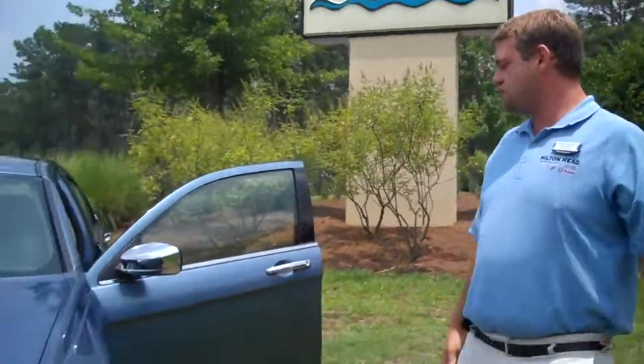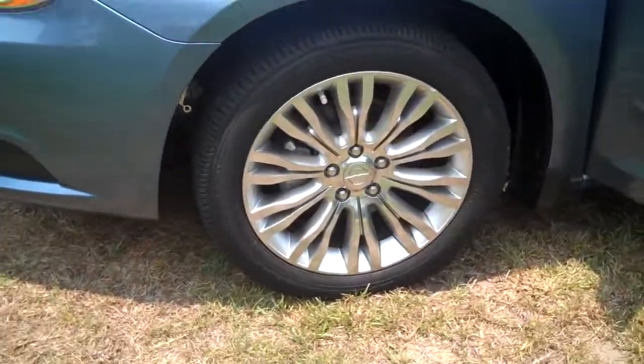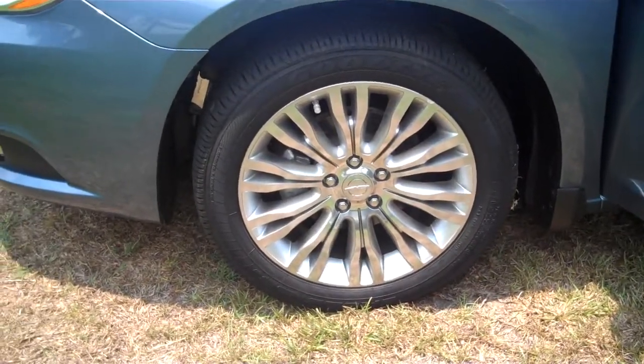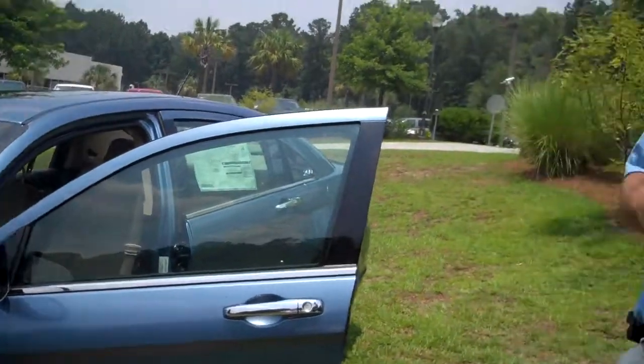If you walk around the side here, you can see the new 18-inch rims. These are standard on the Limited model, and they also come with 17s. You can get this vehicle in three different models: the Touring, the Limited, and the S.